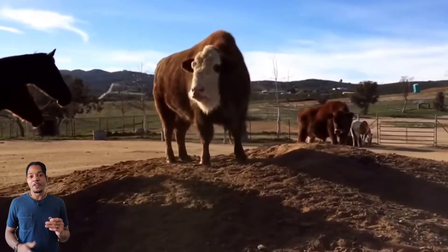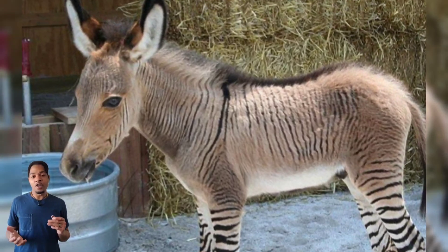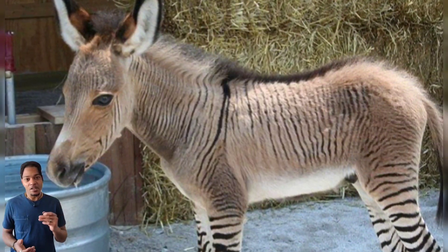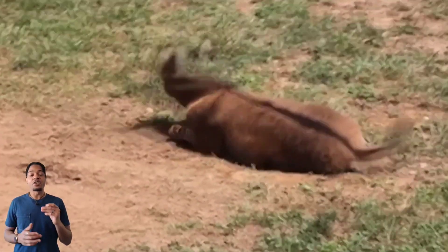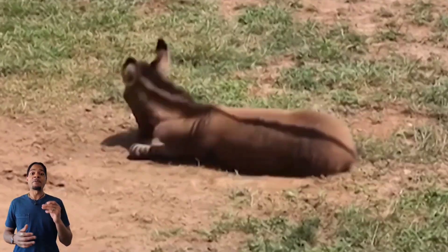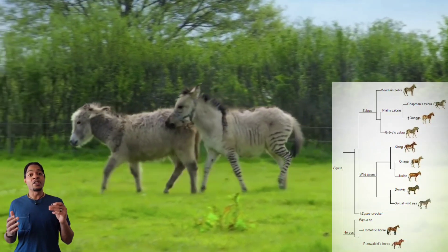I'm sure we have all at this point seen videos of this animal all over the internet. This guy is a zonkey, a cross between a zebra and a donkey. Donkeys and zebras are closely related and belong to the same family as horses. Zonkeys are sterile,